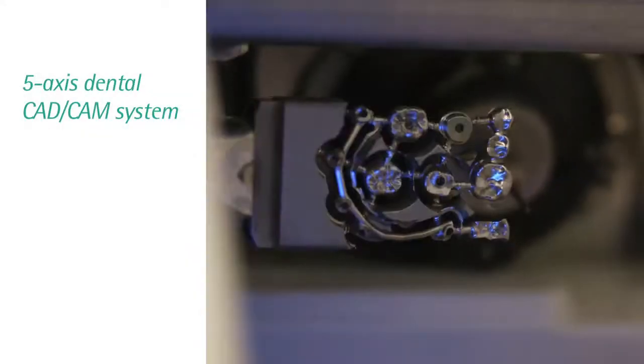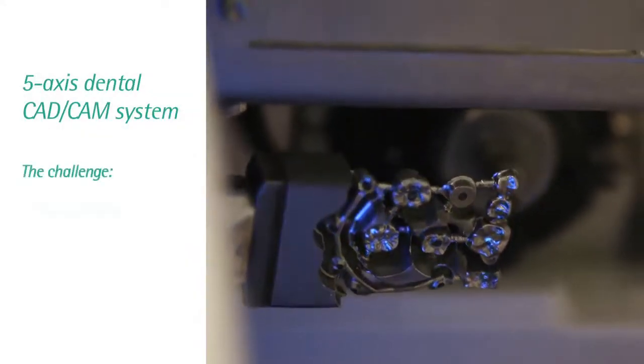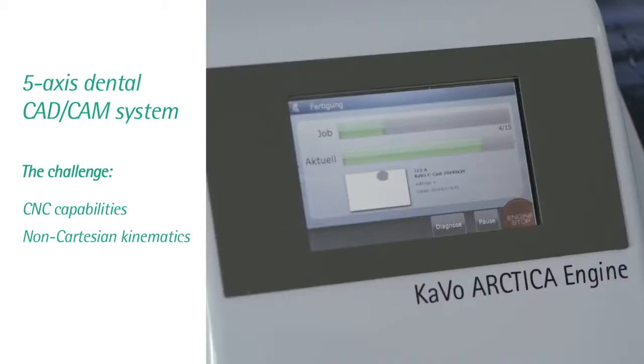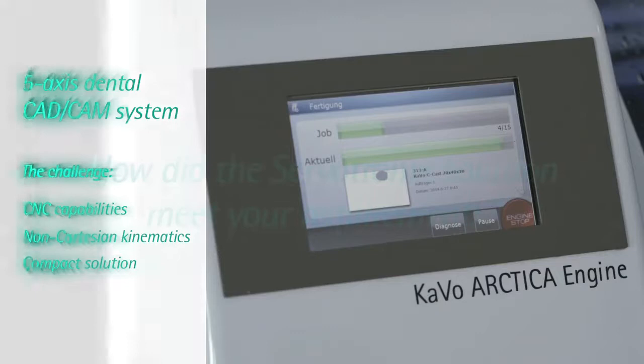The requirements for motion control were quite demanding and unique. First, we needed CNC capabilities with special non-cartesian kinematics to achieve high accuracy. Then the solution had to be compact to fit inside a desktop machine.